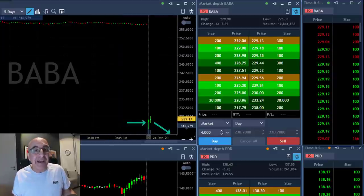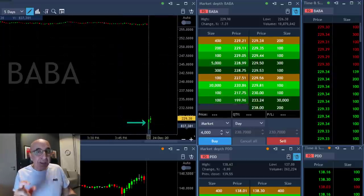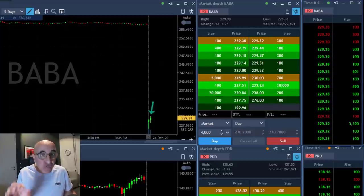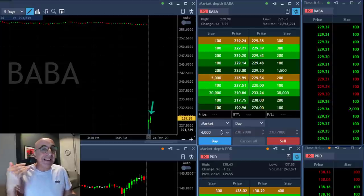This was my live trade today in BABA and I'm getting ready to short it because the first move in BABA is up — that's great. Why? You want to see the buyers getting out of the game.